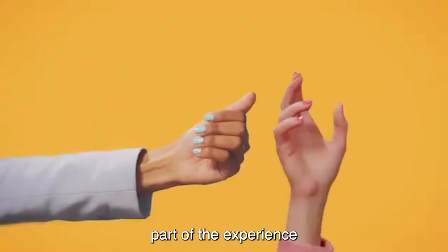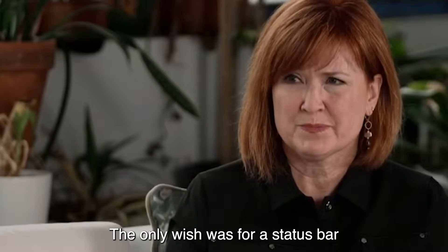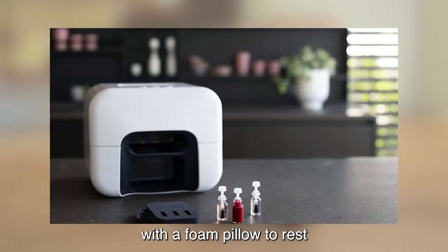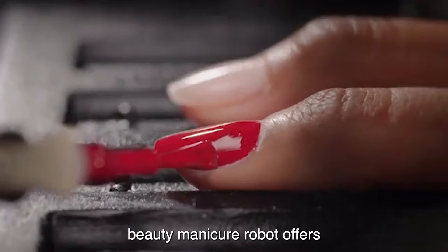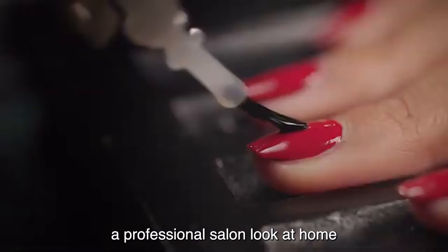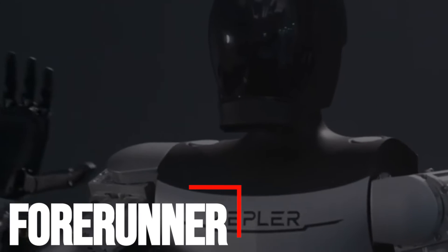The app allowed users to follow the process in real time. The only wish was for a status bar on the machine itself, but Nimble also comes with a foam pillow to rest the arm while waiting. Overall, the Nimble Beauty manicure robot offers a professional salon look at home without lifting a finger.